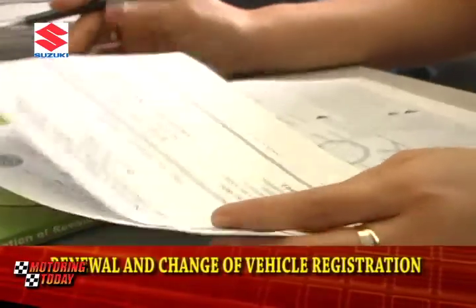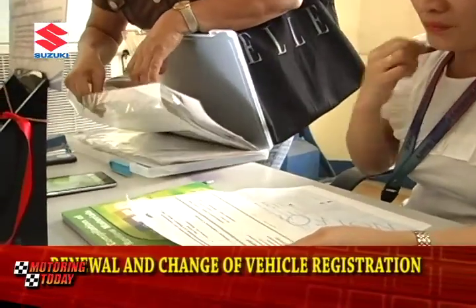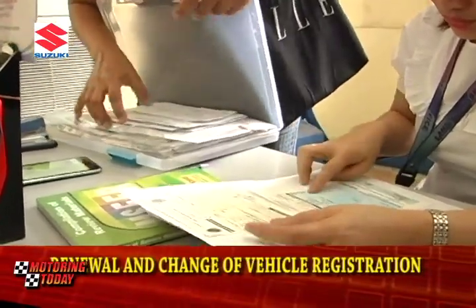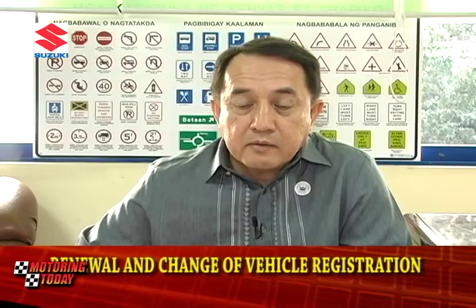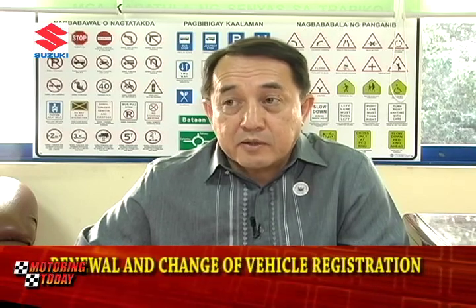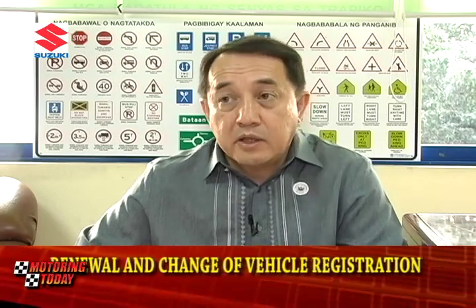Changes are inevitable. If your motor vehicle is registered with the LTO and you have changes in your certificate of registration, here's what you have to do according to Director Almora. When you change the CR, it follows a change of classification — let's say from private into for hire — that is when you will get a new CR.